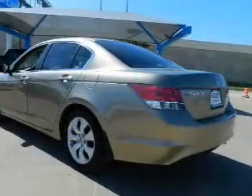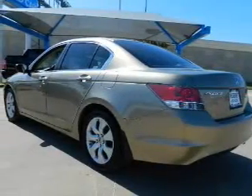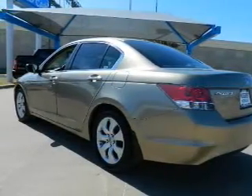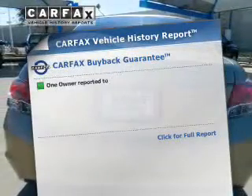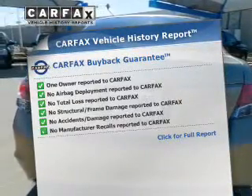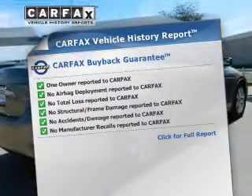Premium wheels give a more luxurious look. Anti-lock brakes help you bring your vehicle to a safe stop. Let the outside in with a built-in sunroof. Know the history on this ride and greatly reduce your buying risk with the included Carfax Vehicle History Report.